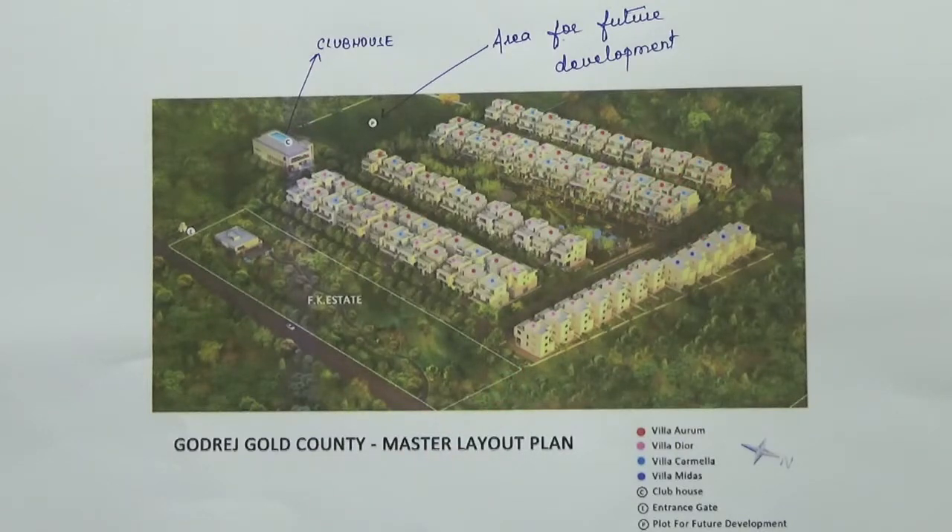This project has got 60% open space and has got approvals from BDA and all major funds. There are a total number of 109 units in this project, with 87 villas and 22 townhouses of 3 and 4 BHK types. These villas and row houses are built on G plus 2 floors.